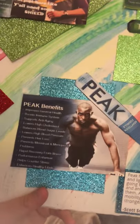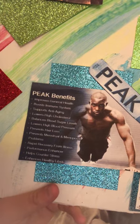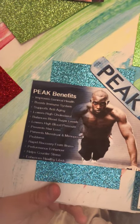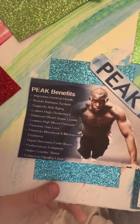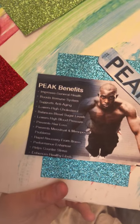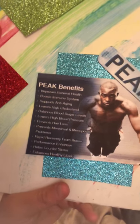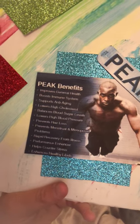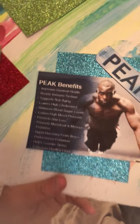The peak spray improves general health, boosts immune system, supports anti-aging, lowers high cholesterol, balances blood sugar levels, lowers high blood pressure, prevents hair loss, prevents menstrual and menopausal problems, offers rapid recovery from illnesses, is a performance enhancer, helps counter stress, and enhances healthy libido.